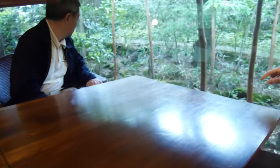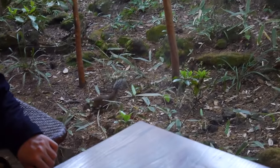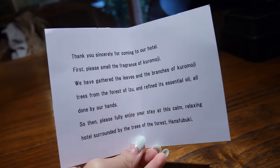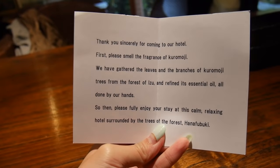Hey guys, welcome back to my vlog channel. So today I am staying in a very nice kind of onsen looking place. We're just checking in now and they seated us on this really nice table. Oh, there's a squirrel! So we just got to the place and sat down.